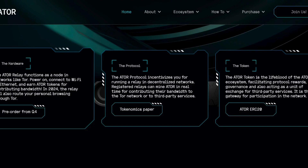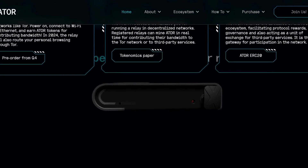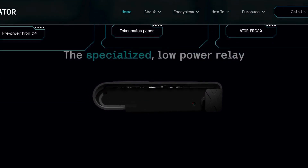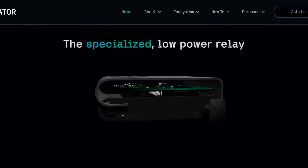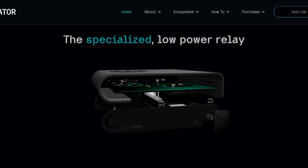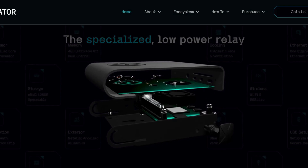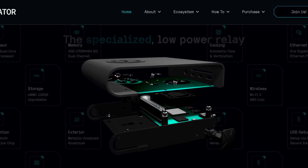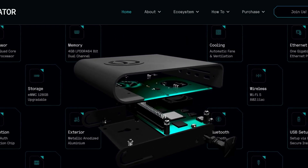The United States government initially created the TOR project to allow its agents to communicate anonymously across the globe, then it was later released as open source software. However, using TOR does not guarantee absolute security, since attackers could exploit vulnerabilities in the source code. People use TOR for various reasons such as privacy protection, bypassing censorship, communicating safely in heavily censored areas, and preventing hackers from intercepting their data.